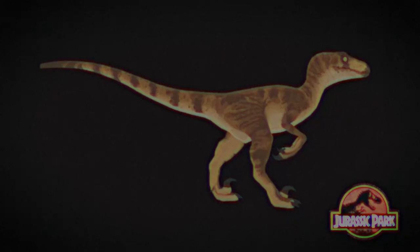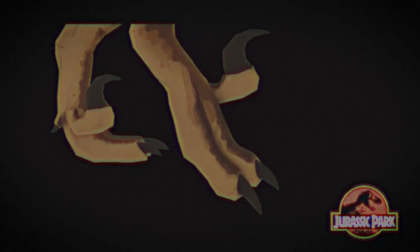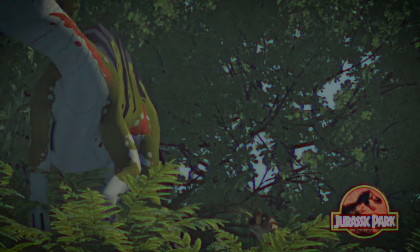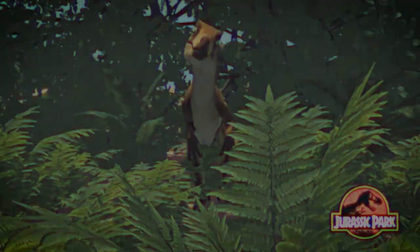fast-moving animals. In addition to problem-solving intelligence, one of Velociraptor's defining features is an oversized, sickle-shaped talon on each foot. These talons are used during hunting and combat to inflict deep and fatal wounds.